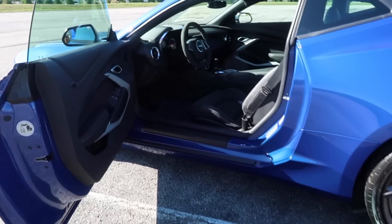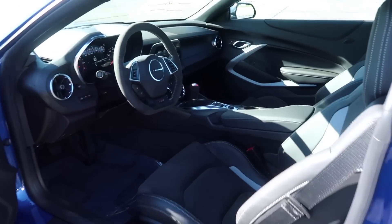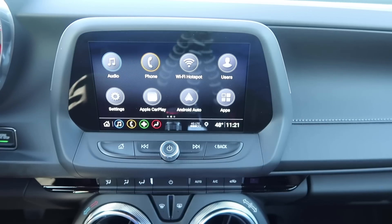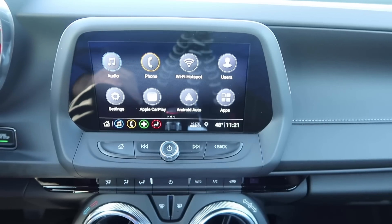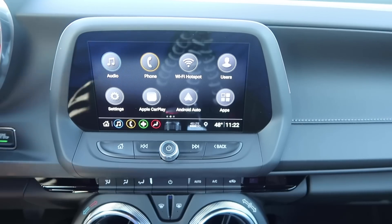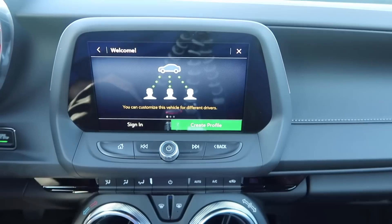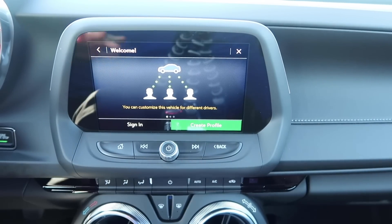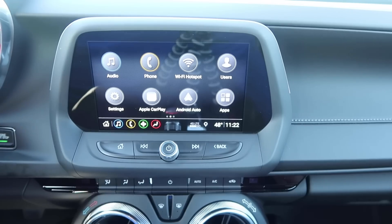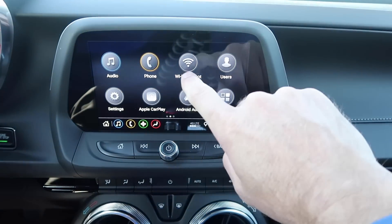Now let's hop into this 2019 Camaro 1SS and do a quick overview of the brand new MyLink radio. There are three levels of this radio — this is level number two — and I really enjoy it. Right up here you can set up multiple users, so you can customize the radio to how you like it and how you drive. This is in demo mode so I don't want to change anything.